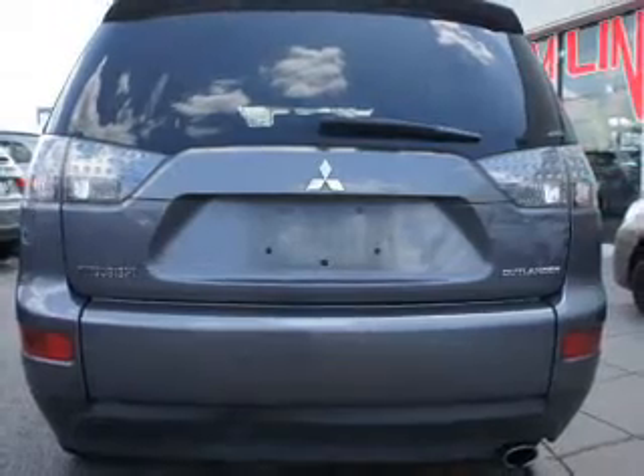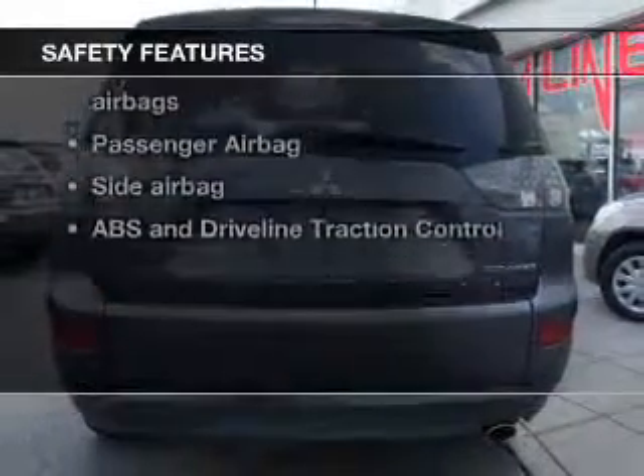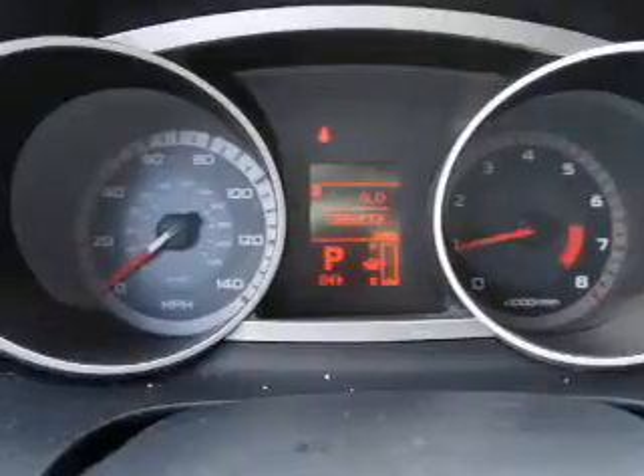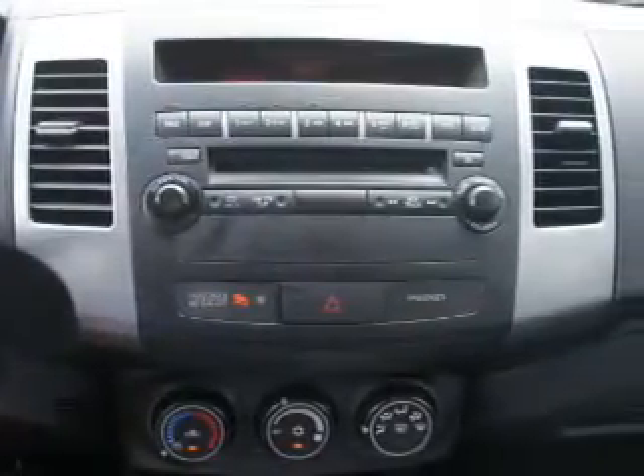Satellite radio, power mirrors, and an alarm system. If safety is a high priority, rest assured knowing these top safety components are included: front ventilated disc brakes, curtain head airbags, passenger airbag, side airbag, traction control, stability control, and daytime running lights.